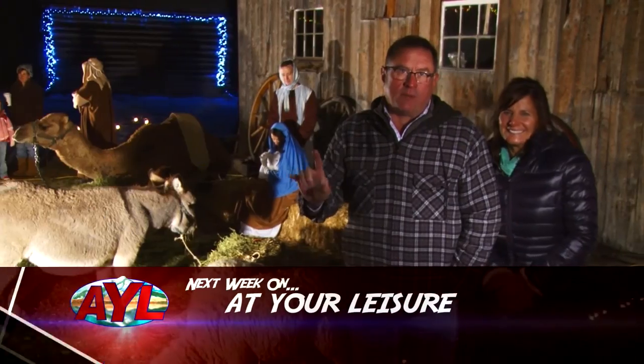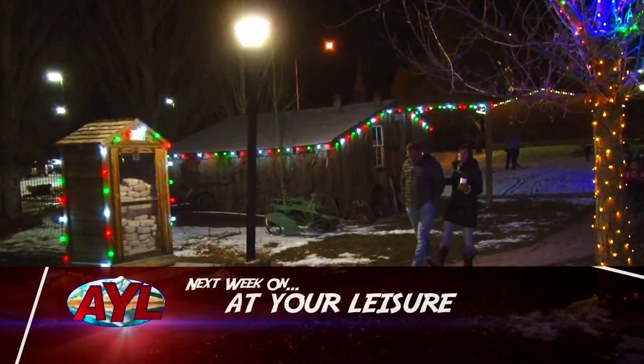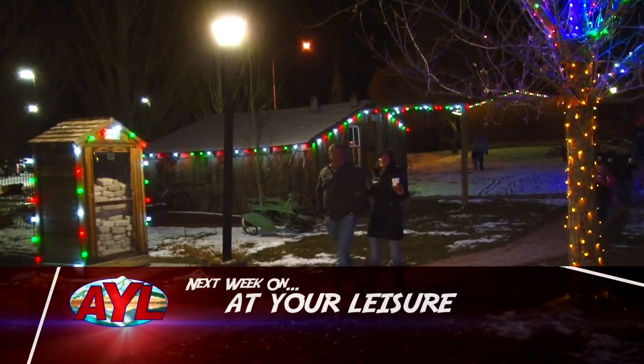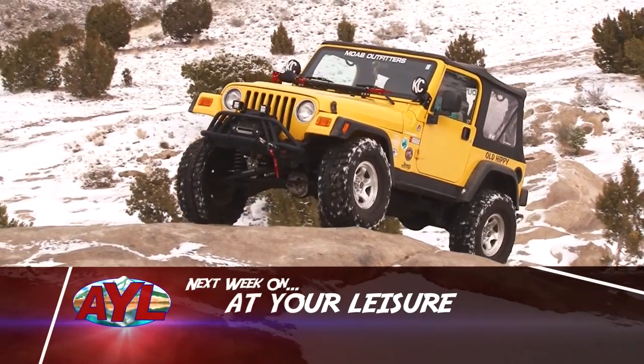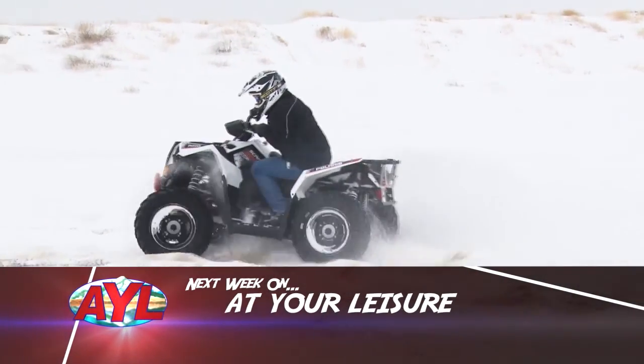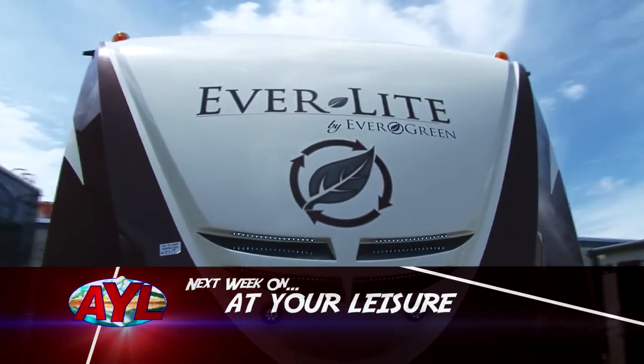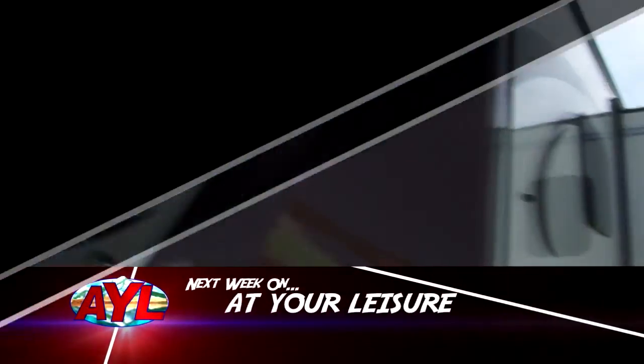We've got a forecast for you right now — it's not Santa Claus on its way from the North Pole, it's next week's At Your Leisure on its way to you. On the next episode of At Your Leisure, follow Chad and Rhea as they find the lights of Christmas in some unexpected locations. What does Tooele have to offer this time of year? More than you would expect. We'll show you all the fun you can have when you look to the west for some winter adventure. We'll also take a look at one present that won't fit under your tree. It's an AYL Christmas celebration next week.